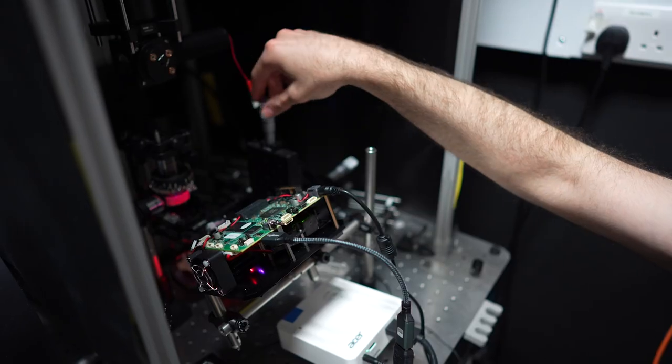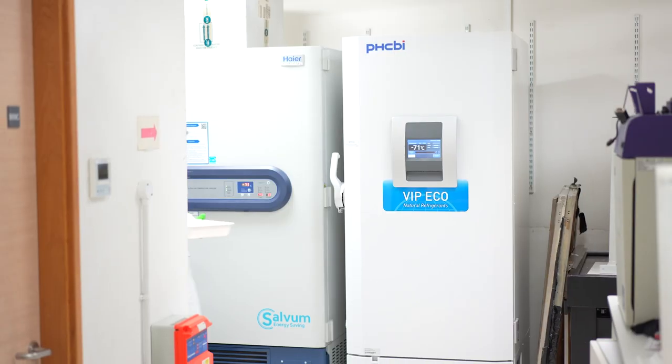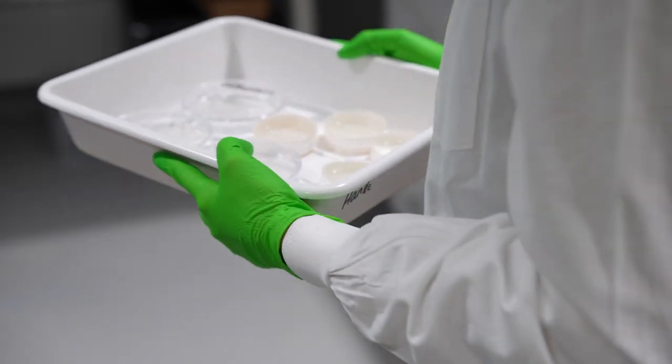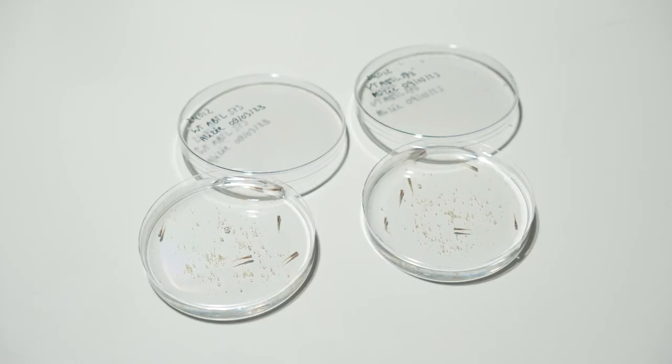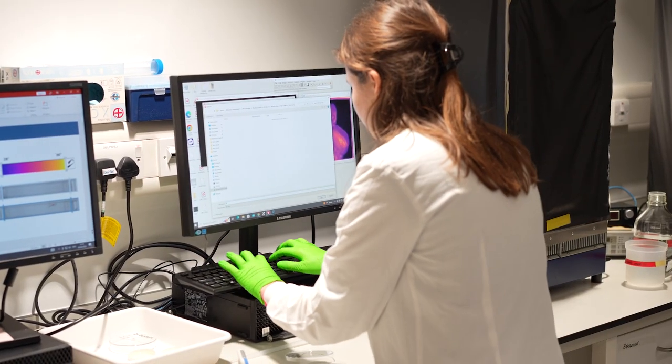The first step of the project is to understand the developmental mechanisms that give rise to the differences between the left and right sides — what are the genes and signalling pathways? The second part of the project is to ask: what is the asymmetry good for? Suppose asymmetry is lost — what are the consequences of that upon the functioning of the brain?